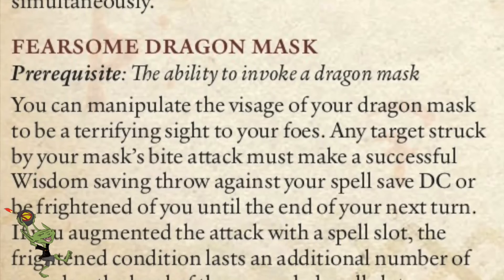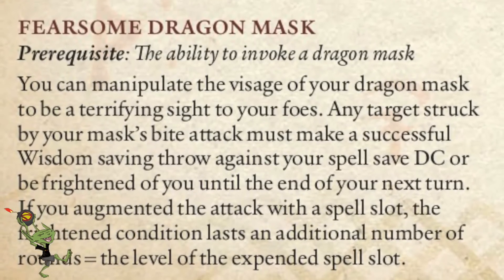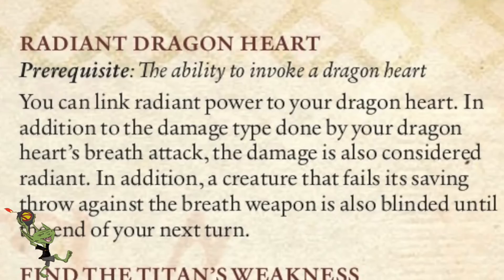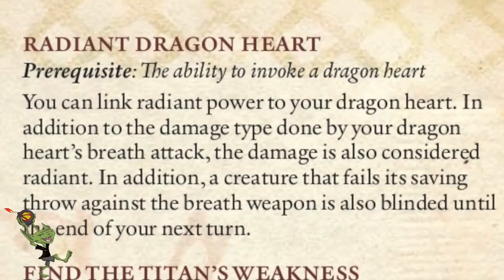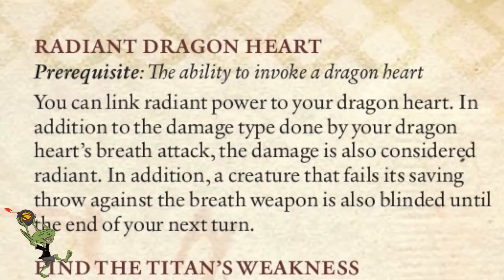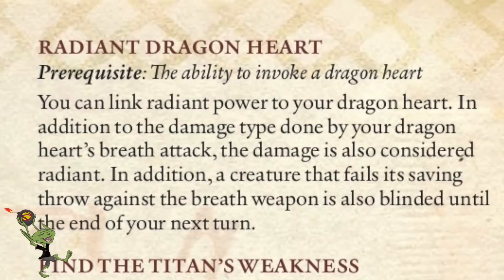Fearsome Dragon Mask: when you successfully make an attack with your dragon bite, they make a Wisdom saving throw or are frightened of you. Pretty cut and dry. Now we have two feats to make that ability better — it feels like too much effort has gone into that ability. Radiant Dragon Heart allows you to add the radiant option to your list of energy types for your breath weapon, and your damage is radiant in addition to the chosen element. It can also cause the blinding condition to those affected by your breath weapon. It makes it a little bit better — great for fighting undead, and the blindness at the end is good.